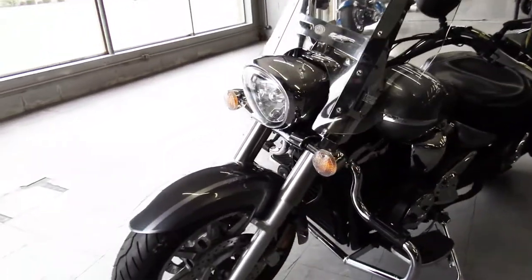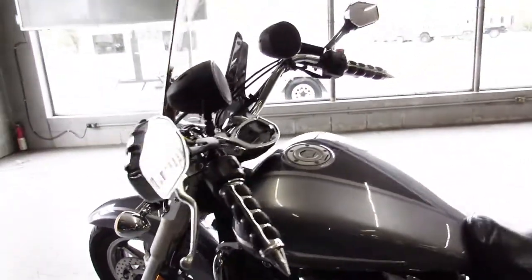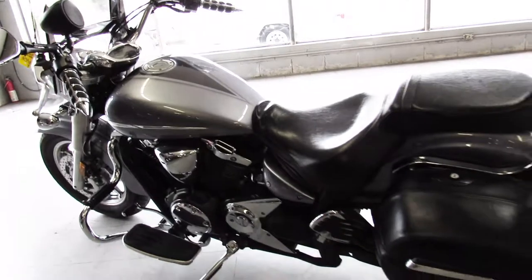Look at all the extras you get with it: you get the windshield, backrest, locking saddlebags, engine guards, floorboards, and Reinhard exhaust. It's got some tunes up on the bars.